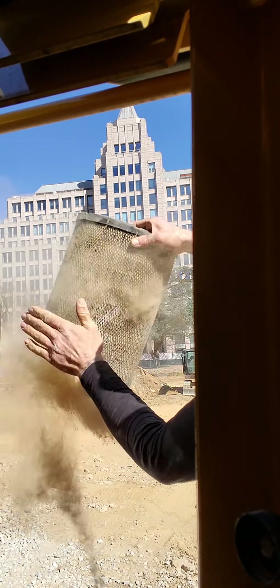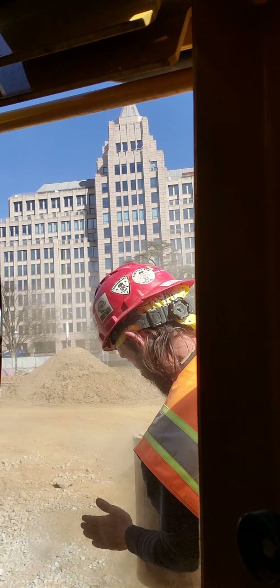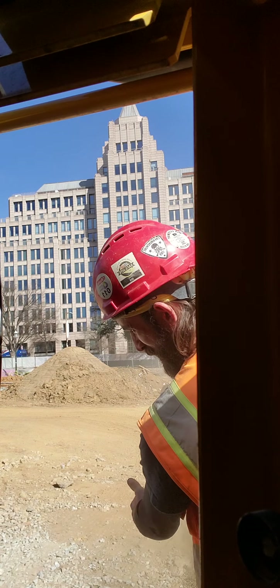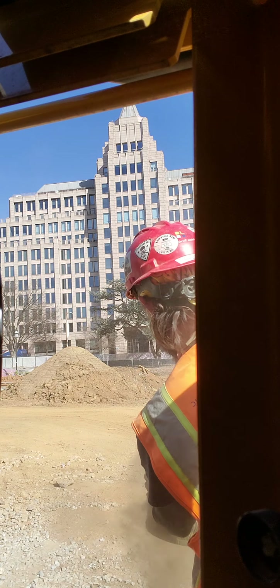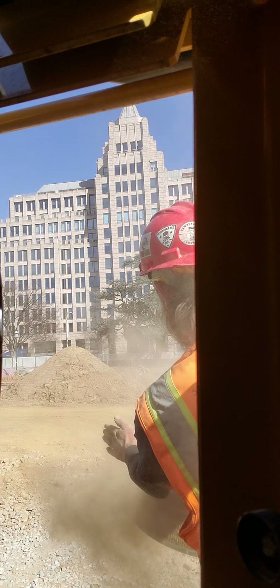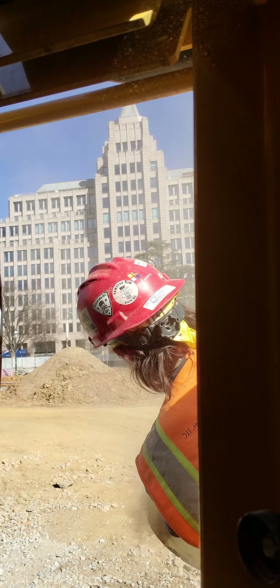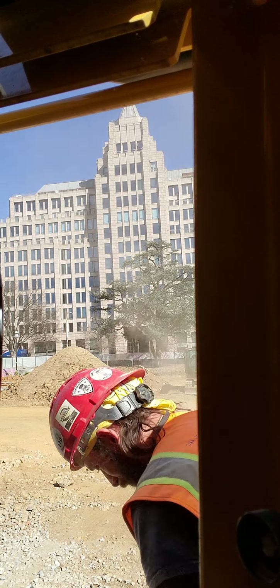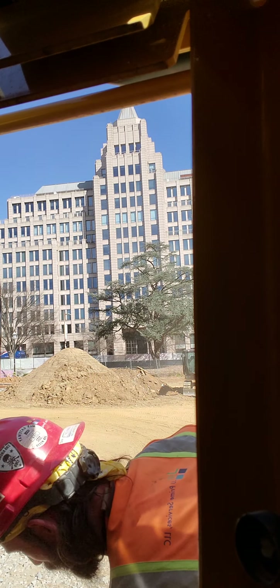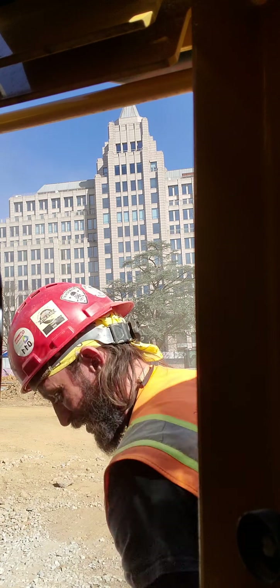This one on the other hand, not so much — whoo, that's dirty. It's probably better to use some high-pressure air or something, but we don't have a compressor on site, so just gonna knock the dust out of it.